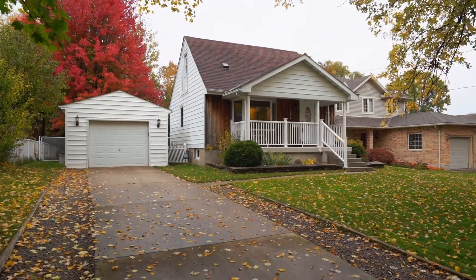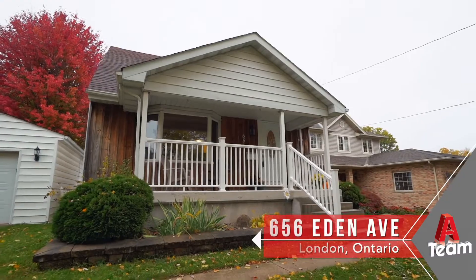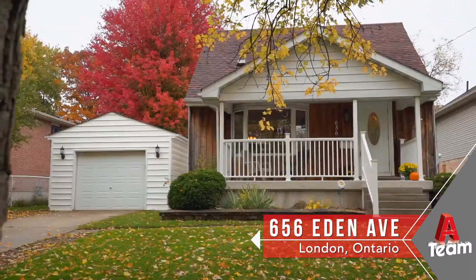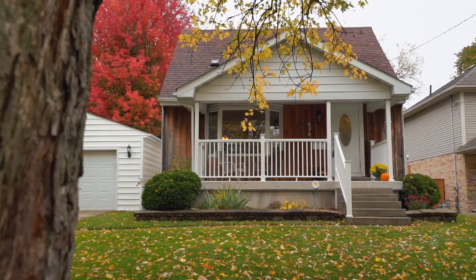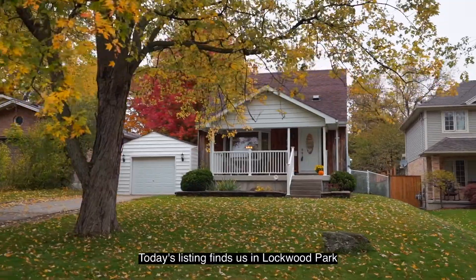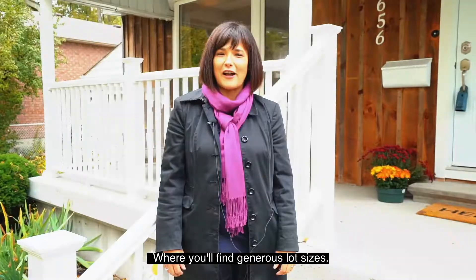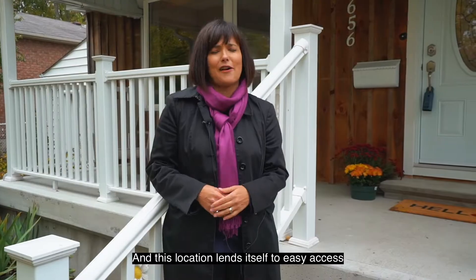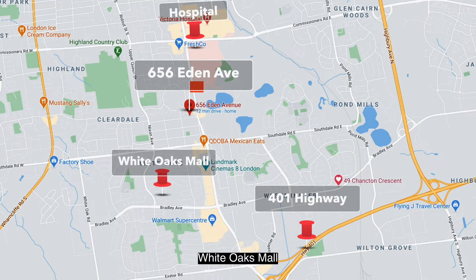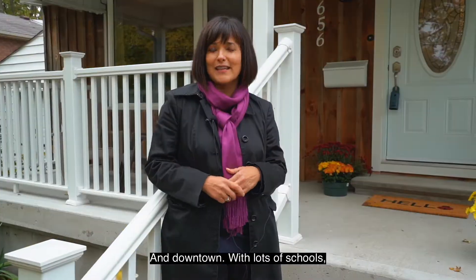Hi, I'm Jody Simpson and I'm Osman Omar, and on behalf of 18 London, this is 656 Eden Avenue. Today's listing finds us in Lockwood Park, where you will find generous lot sizes. This location lends itself to easy access to the 401, Hospital, White Oaks Mall, and downtown, with lots of schools and parks nearby.